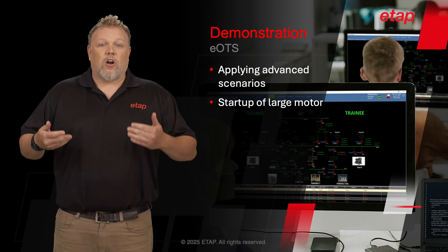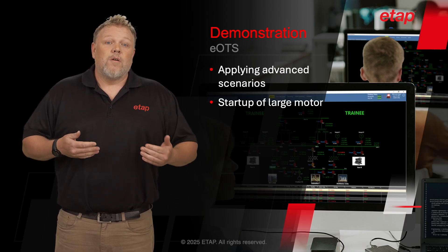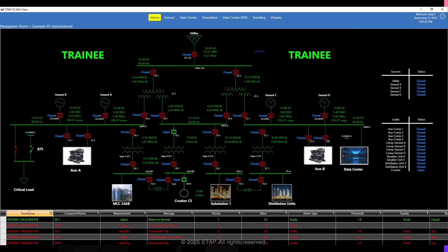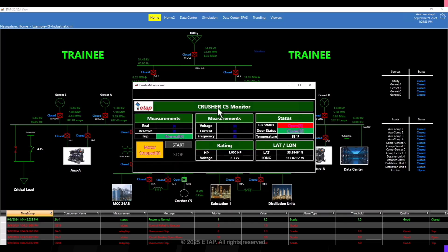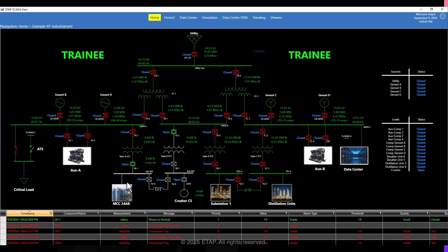Next, I'd like to demonstrate the startup of a very large motor. For many systems, great care needs to be taken before starting up very large motors because the startup real and reactive power can be very great and can result in failures. Here we can see the initial conditions where there are two feeders which can feed the motor, but the current conditions have one of the feeders de-energized, possibly due to maintenance. A trainee launches the motor starting dialogue and executes the startup. We can see that a large portion of the network has become de-energized as a result of the attempted motor startup.